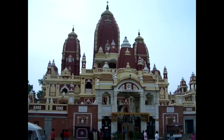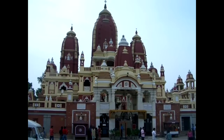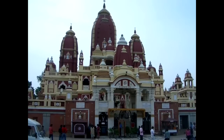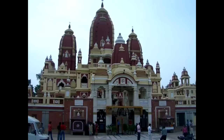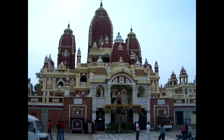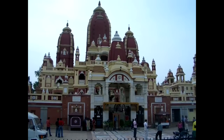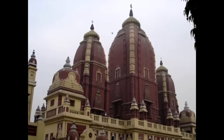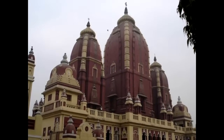The Laxminarayan Temple, built in 1622, has many shrines, fountains, and a beautiful garden. It attracts thousands of devotees on Lord Krishna's birthday annually. Hinduism is the most popular religion in New Delhi.